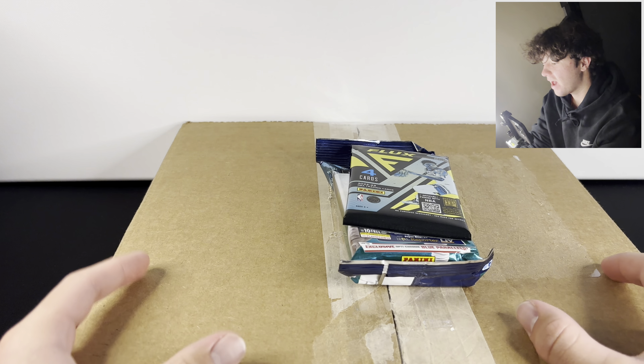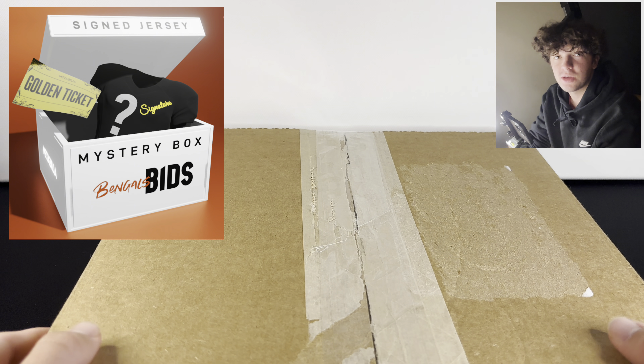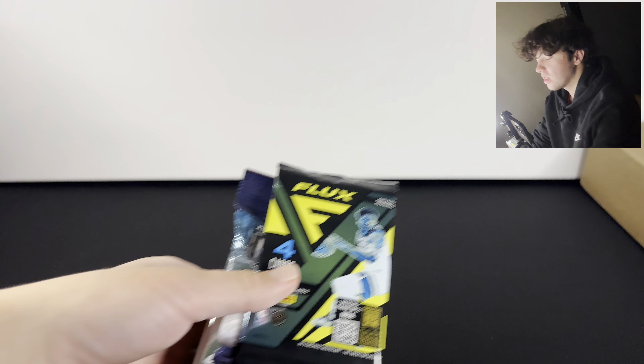What is going on guys? Today we have the $100 NFL signed jersey mystery box right here. But before we get into this, we do have some random packs that we're just gonna open up and see if we get lucky.